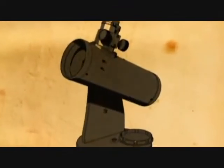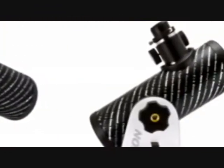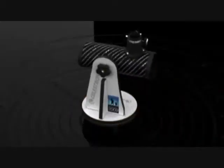True to its name, First Scope is an ultimate beginner telescope. It is extremely easy to observe with. The user simply navigates the night sky by moving the optical tube in the direction of the desired object, making the viewing experience a snap.